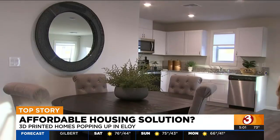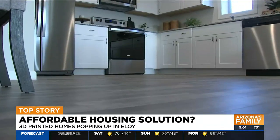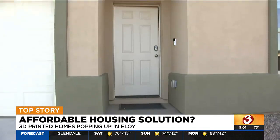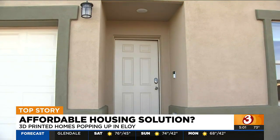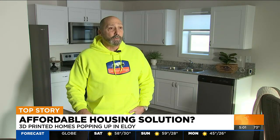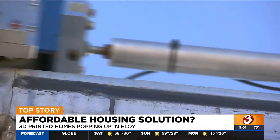Clean bedrooms, a cozy kitchen, nice tile floors — it looks like any other new home for sale. And that's the idea. Even though these houses are 3D printed and built by robotics, we want the home to look and feel like the home you grew up in. Welcome to the future of home building.